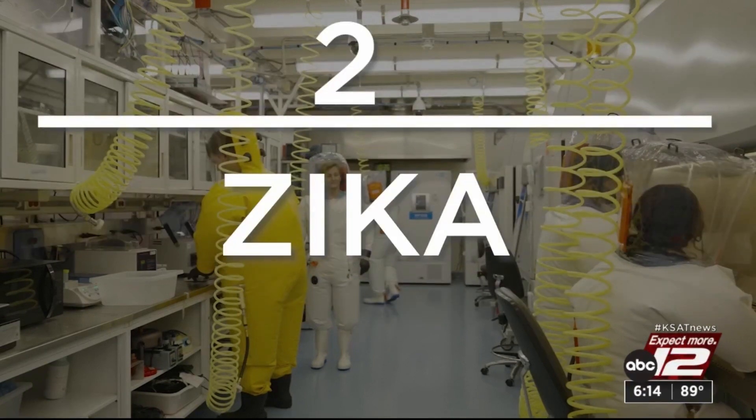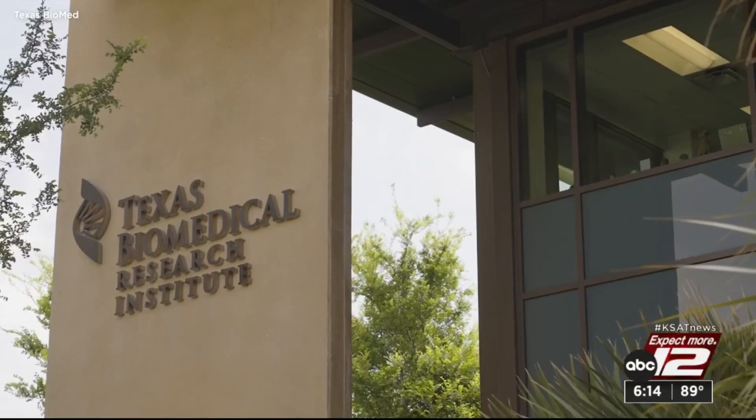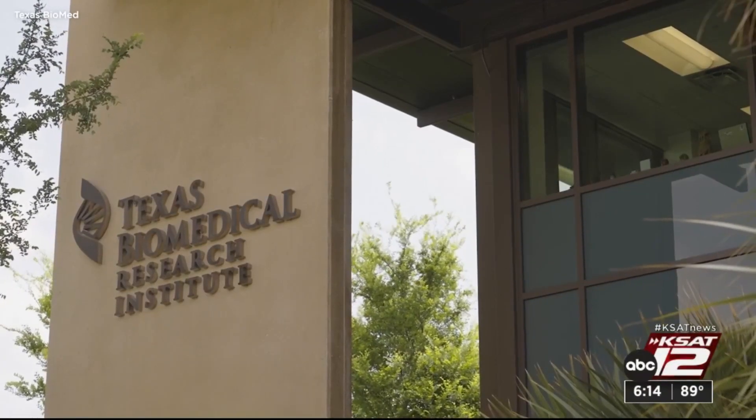Level two contains viruses like Zika. Texas Biomedical Research Institute in San Antonio has all of those levels.